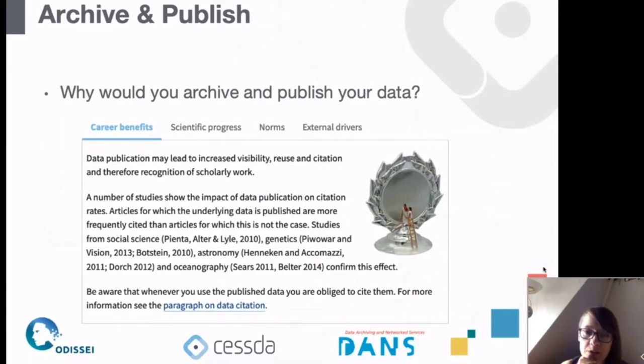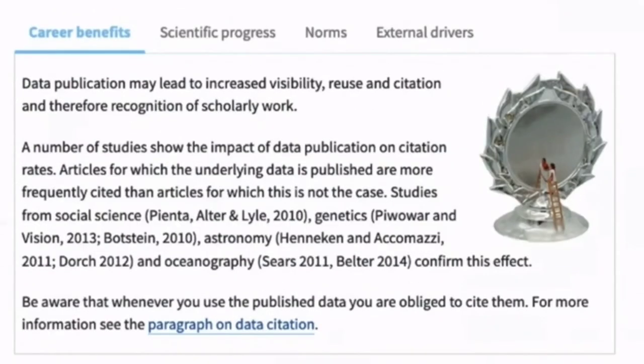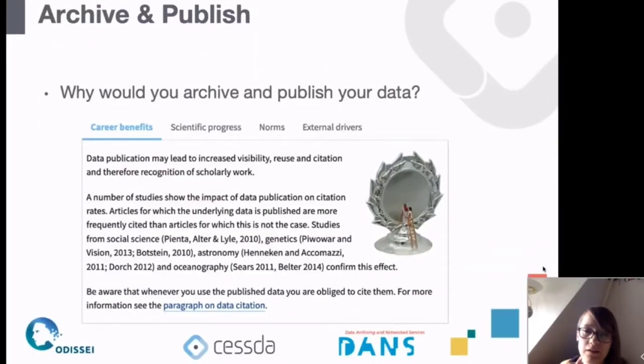Why would you archive or publish your data? We talked about open science earlier today. Some of the benefits outlined in the Data Management Expert Guide: it can benefit your career. Studies show that papers with accessible datasets get more citations, and being the person who shares data with others helps you build collaborations and be seen as someone who is open about their research.